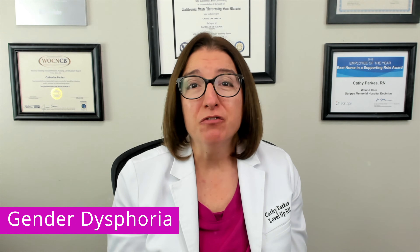Gender dysphoria can cause significant turmoil in the individual's life, including conflict with friends and family, as well as rejection from society. This is a vulnerable population that is at increased risk for depression, anxiety, substance abuse, as well as self-harm and suicide.